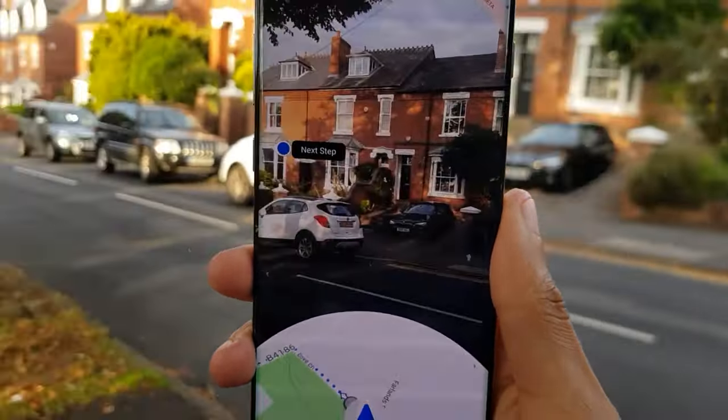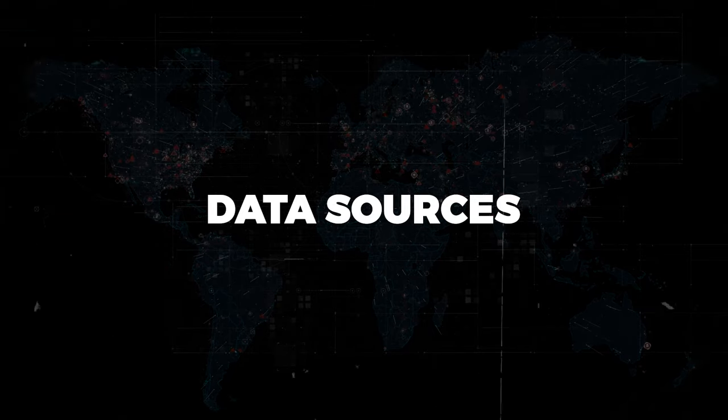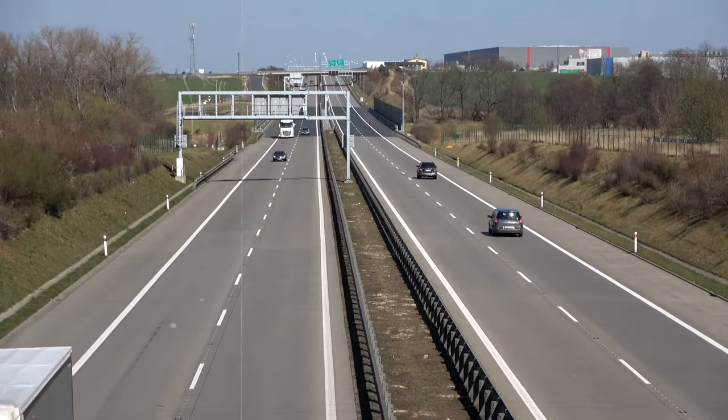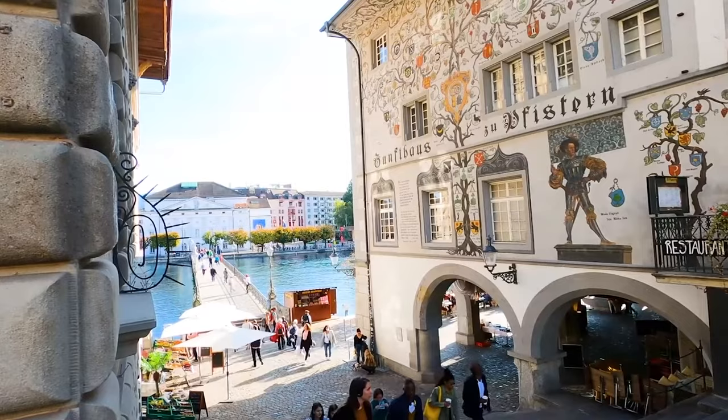How does it pull off this feat? By tapping into a vast network of data sources and employing predictive algorithms to anticipate charging port availability and demand. This means you can say goodbye to range anxiety and hello to stress-free travels, knowing that Google Maps has your back when it comes to finding the optimal spots to recharge your electric ride.